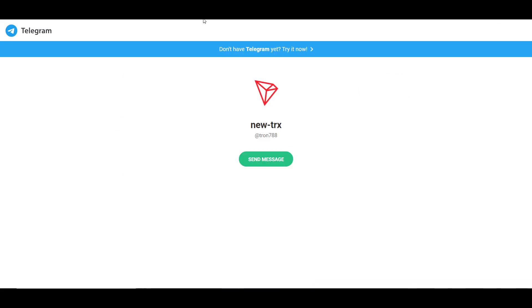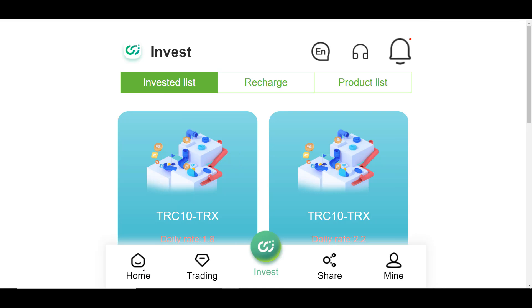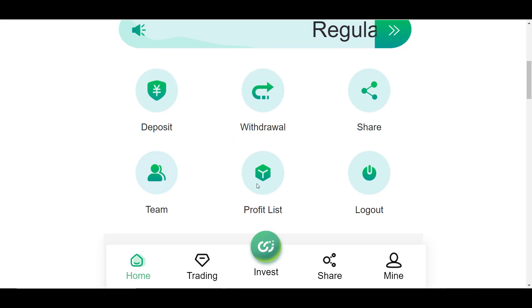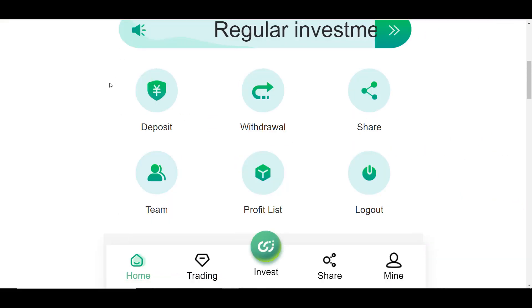The platform also has a support service where you can ask questions, and a Telegram group with more than 4,500 users. To conclude, I want to add that I don't force anyone to invest — I just do reviews of projects. If you decide to invest, only invest funds you are not afraid to lose, and never invest in only one cryptocurrency asset. Investing in cryptocurrencies is a very risky business. Thank you for watching — please leave likes, write comments, and subscribe to my channel.